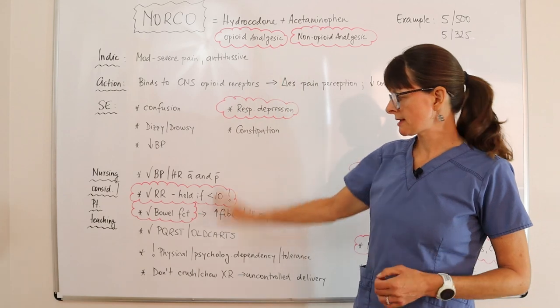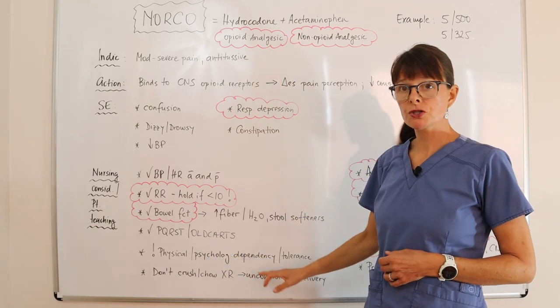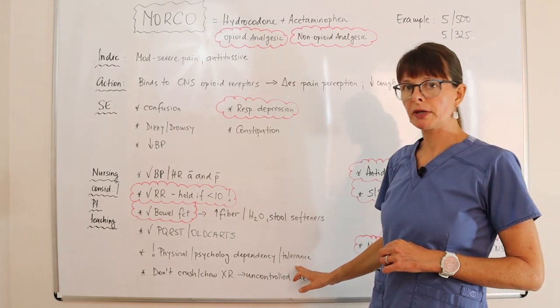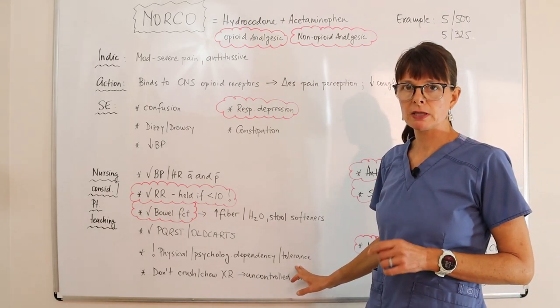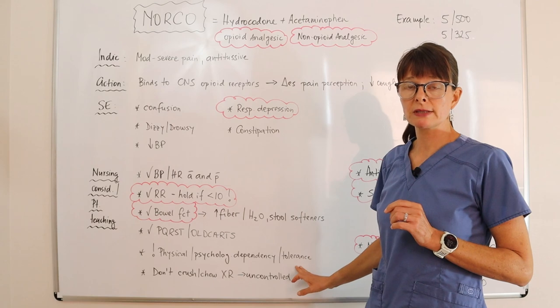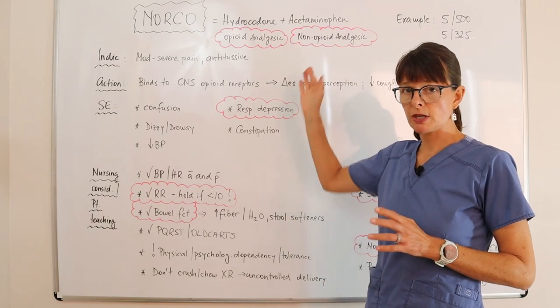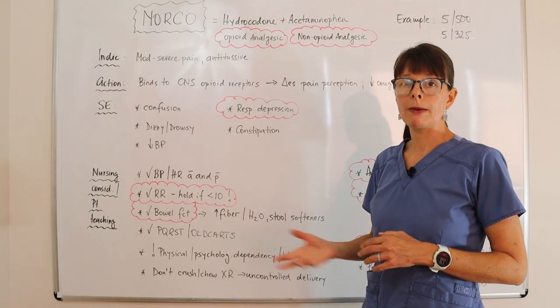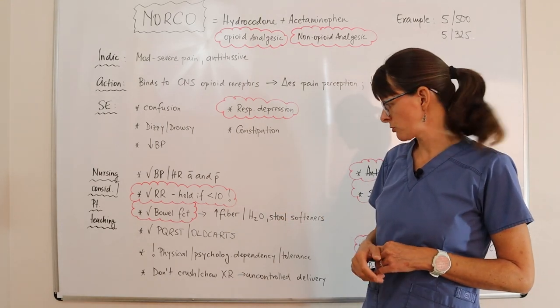Any opioid can cause physical and psychological dependency or tolerance, so we want to make sure the patient is on this medication for hopefully only a short period of time until they can transition out of their pain situation or move on to other pain-relieving measures.